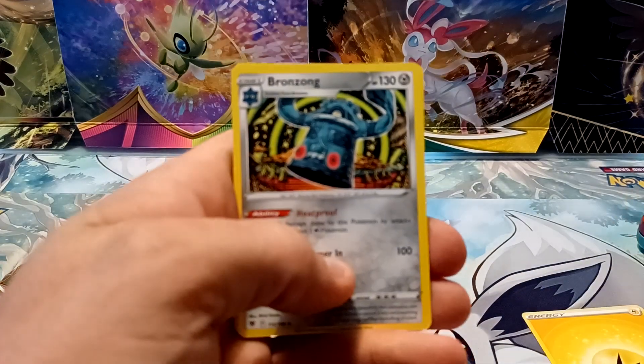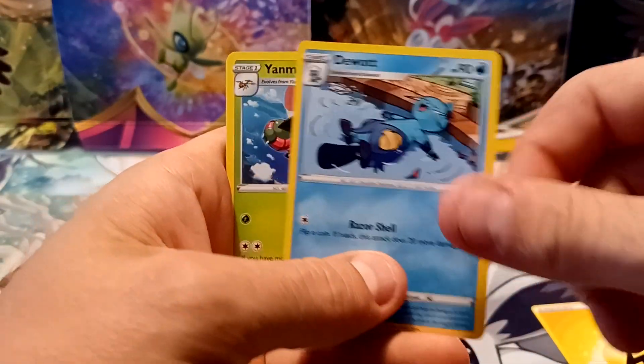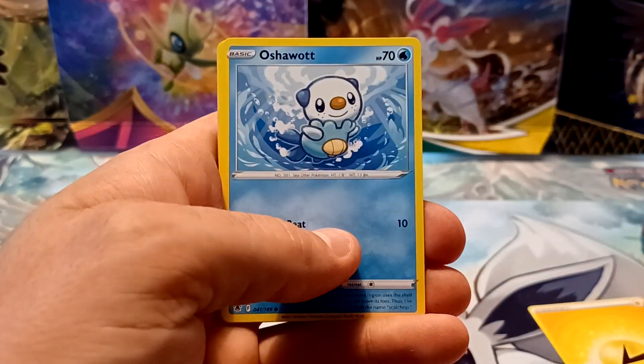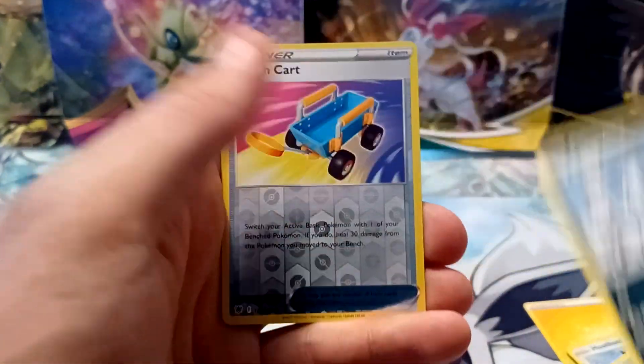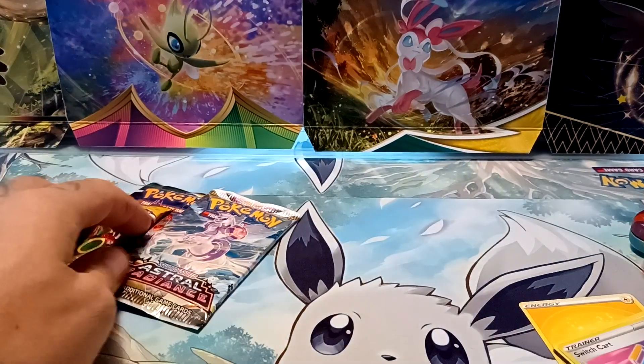Lightning-type energy, Bronzong, Duat, Yanmega, Hisuian Qwilfish, Oshawott, Hoothoot, Pawniard, Puchiana, Reverse Holo of Switcheroo, and an Ursaluna Reverse Holo.